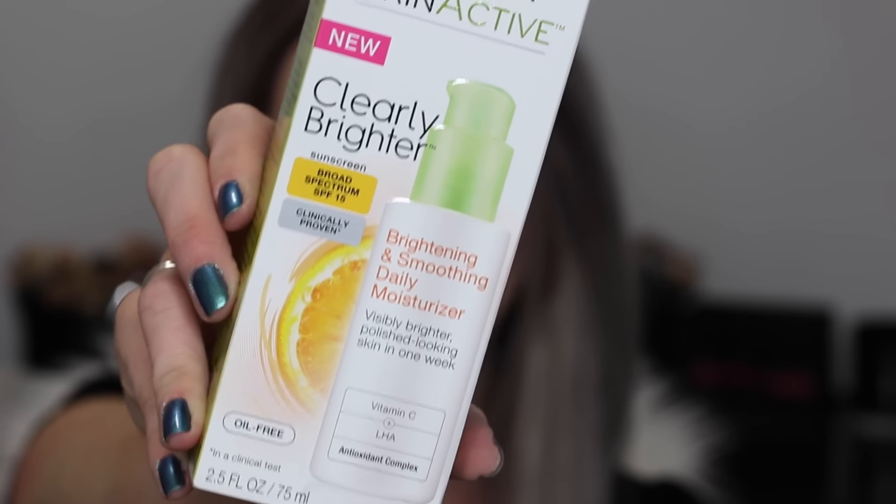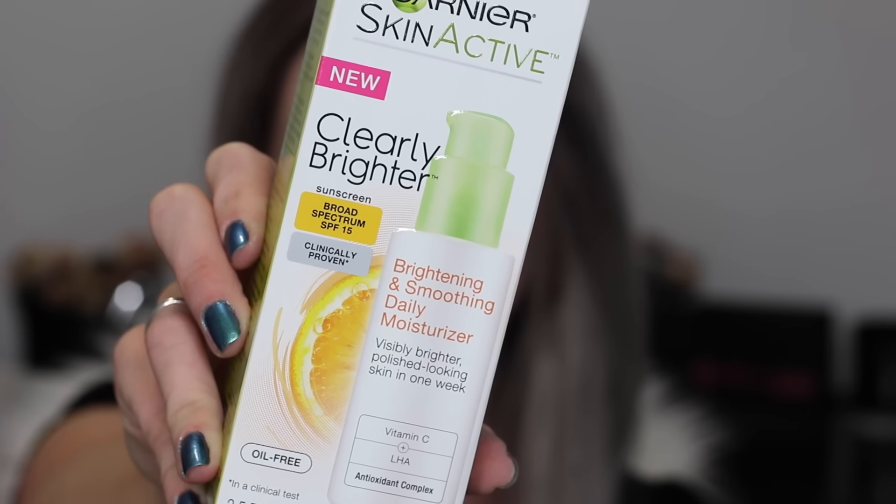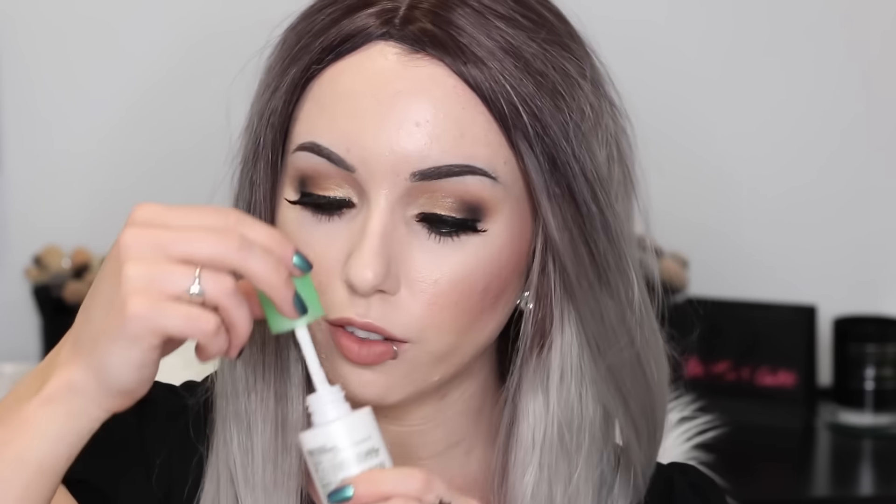I actually just saw a commercial for this on TV last night. This is the Garnier Skin Active Clearly Brighter Brightening and Smoothing Daily Moisturizer. By the way, this isn't just random stuff — this is Kandee Johnson's favorite stuff. It has SPF 15, and looking on the back it has vitamin C and E and pine bark essence. The bottle looks really nice and sleek. It smells very fresh. I like that it has SPF 15 so you can apply this underneath your makeup. I will definitely be giving this a try.